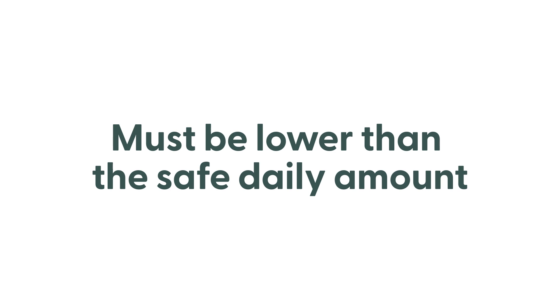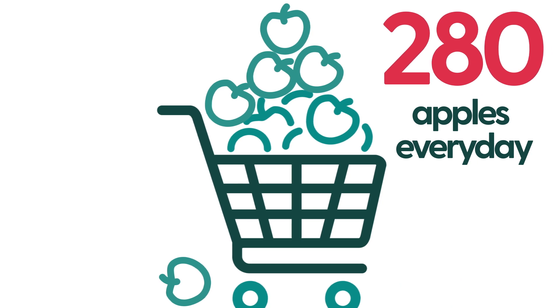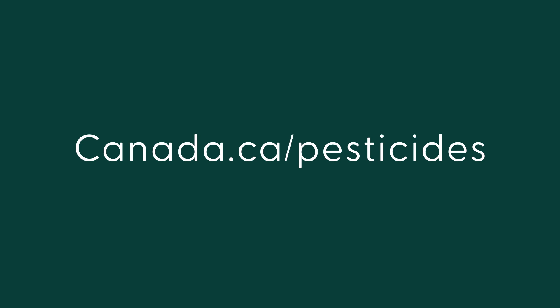The level of pesticide residues that could be on food must be low enough not to harm you. For example, a person would have to eat 280 apples every day for their whole life for there to be any health concern related to pesticide residues on apples. For more information about MRLs, visit Canada.ca Pesticides. A message from the Government of Canada.